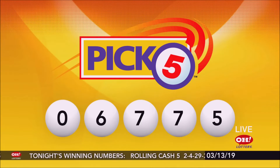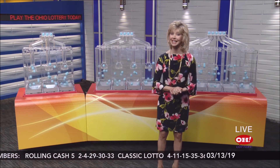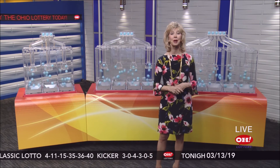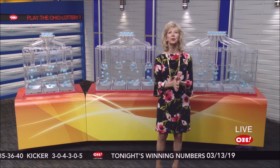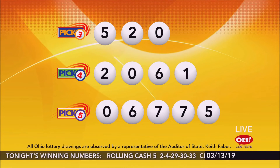Again, tonight's winning Pick 5 numbers are 0, 6, 7, 7, 5. And be sure you play the new $3 scratch-off ticket Cash Wheel. You scratch off the play area, and if you match three symbols in a horizontal, vertical, or diagonal line, you win the corresponding prizes indicated by both arrows — you win two prizes at once. Grab a Cash Wheel at your favorite Ohio Lottery retailer. You could win not once, but twice.